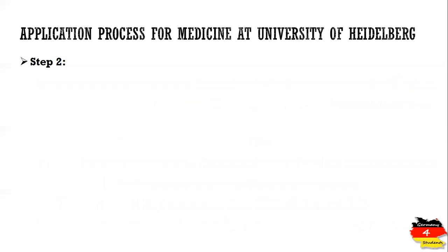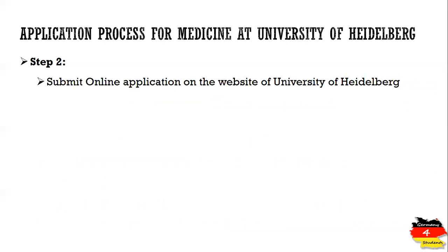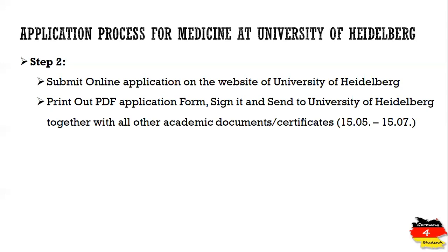In step two, you have to submit an online application on the website of the University of Heidelberg. A link for the online application is provided in the description of this video. Once you have submitted your online application, you will be given an option to generate a PDF of your application form. Save it on your computer for future reference, take a printout, sign it, and send it to the University of Heidelberg together with all your other academic documents and certificates.